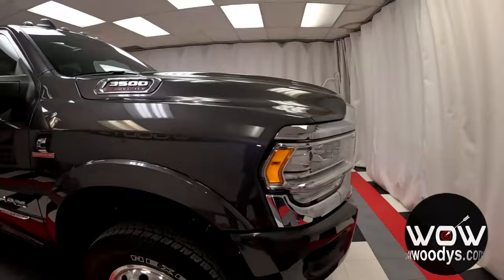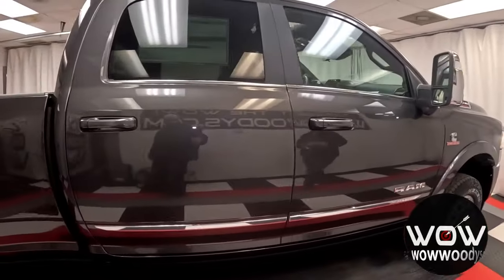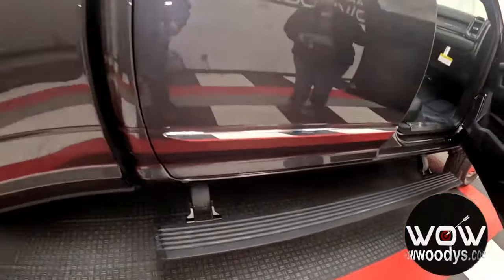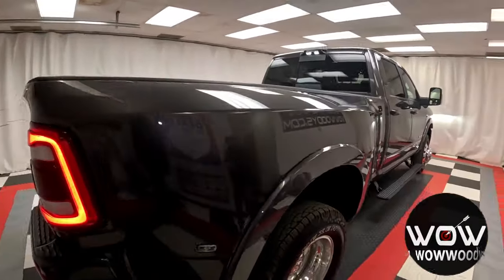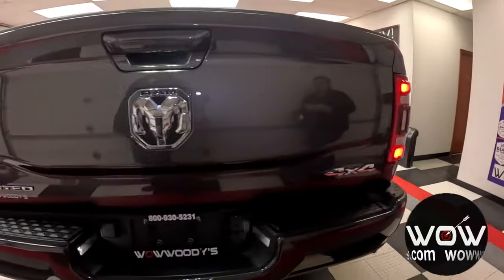Heading to the side, it does come in that really nice granite crystal metallic clear coat exterior color. You also have these really nice power running boards to help assist you in the front and back seat, and it also has that protection group. In the back, you do have your 4.10 axle ratio with your LED tail lamps and your tow package.